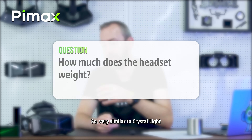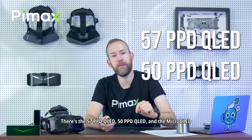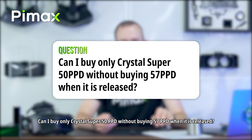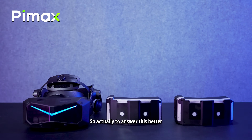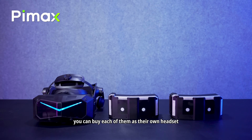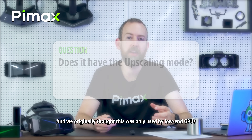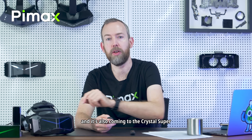How much does the headset weigh? Very similar to the Crystal Light. How many optical engines are there? There's the 57 PPD QLED, 50 PPD QLED, and the Micro OLED — and there might be more in the future. Can I buy only the Crystal Super 50 PPD without the 57 PPD? Yes — once the 50 PPD and Micro OLED optical engines are ready, you can buy each as its own headset or as a separate optical engine. Does it have upscaling mode? Yes. We originally thought upscaling would only be used by low-end GPUs — that's why we gave it to the Crystal Light. After user feedback, we are implementing the algorithm for the Crystal and it's also coming to the Crystal Super.